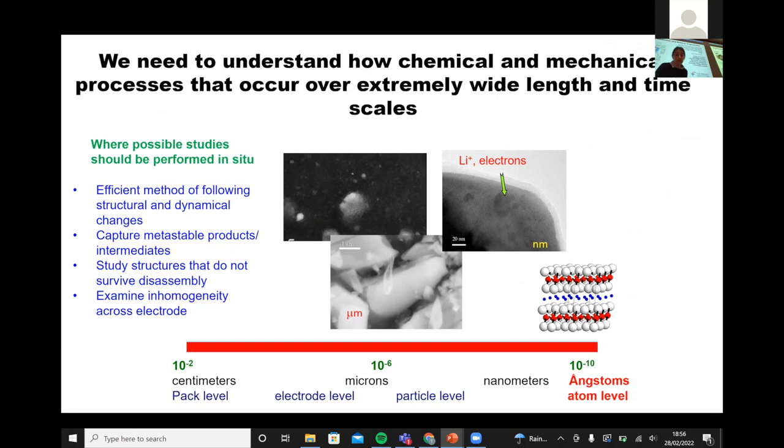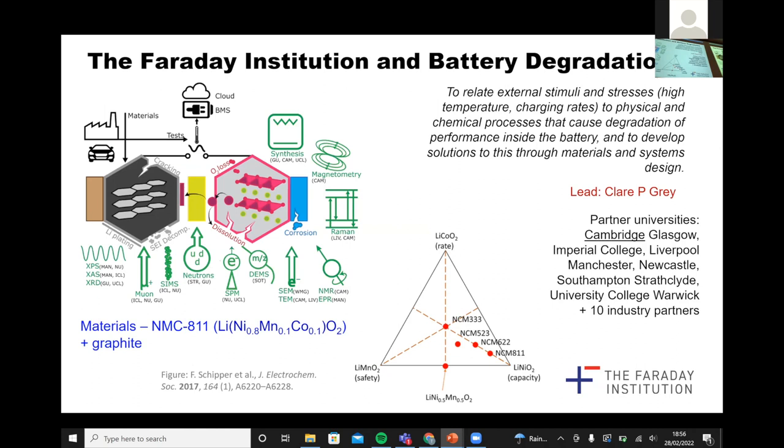We lead the UK's activity on battery degradation — we're experts in Cambridge on degrading batteries. We use a whole variety of different techniques to understand how one specific material degrades. The material we're working on, which when we started three and a half years ago was very much the normal material going into next-generation electric vehicles, is now the standard material: NMC811, nickel manganese cobalt at 80%, 10%, 10%, against graphite — a full cell. We throw a whole variety of different techniques at it and work with partners in many different universities across the country.